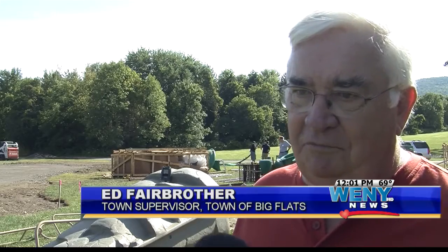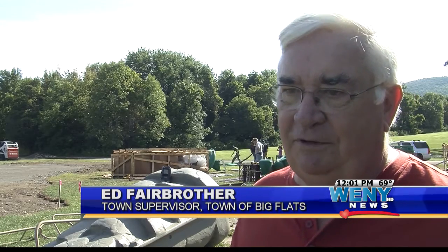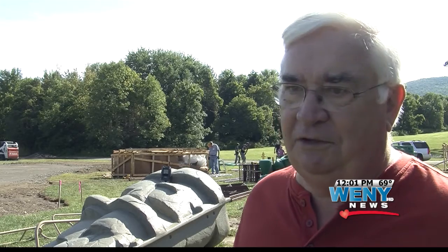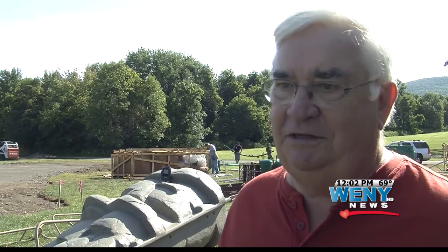We are a community. We're 7,800 people here. And when it's time, whether it's a flood or a community build like this, this community does come together.